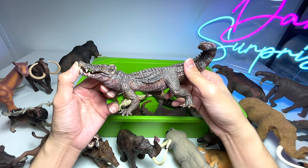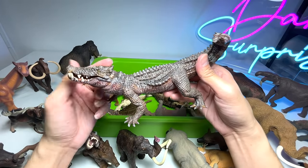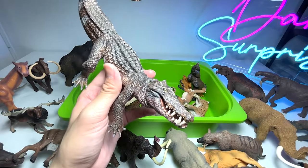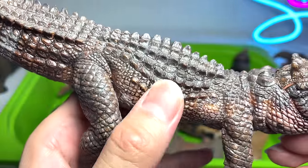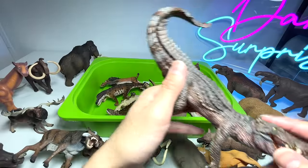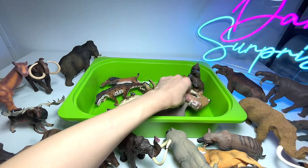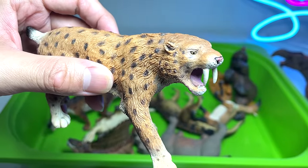This should be a Kaprosuchus — a very beautiful figure from Papo. Absolutely amazing! If you take a look at this, the eyes are really nicely painted, the scales and the detailing of the figure look like an actual reptile.